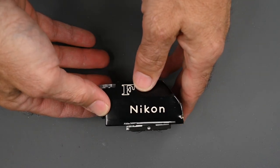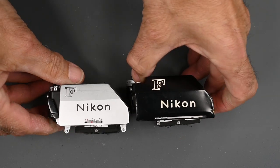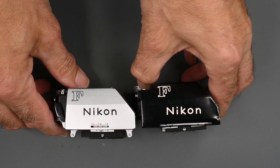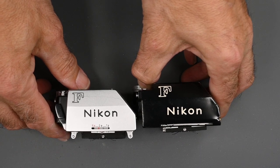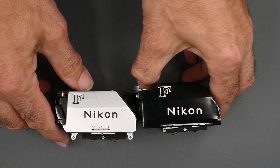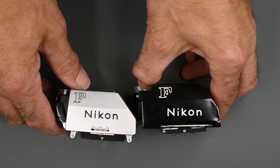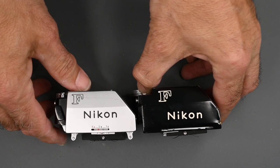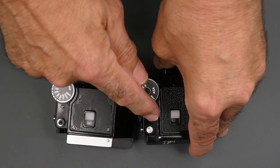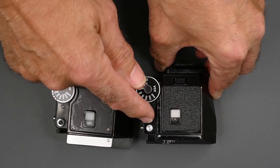Sometimes people will say it's a photomic FTN when it's really a photomic T. This is a photomic T. How do you tell the difference between a photomic T and a photomic TN? I just saw one recently where someone said it was a photomic FTN, but it was a photomic TN. The photomic FTN was the latest and last prism meter finder that Nikon introduced for the F — it came out in 1968. The TN came out in 1967, and this one in black here is a photomic T, which was 1965. It looks identical to the TN, with one exception: there is an 'N' engraved here on the TN. That 'N' gave you center-weighted metering, whereas the T was full-area metering.